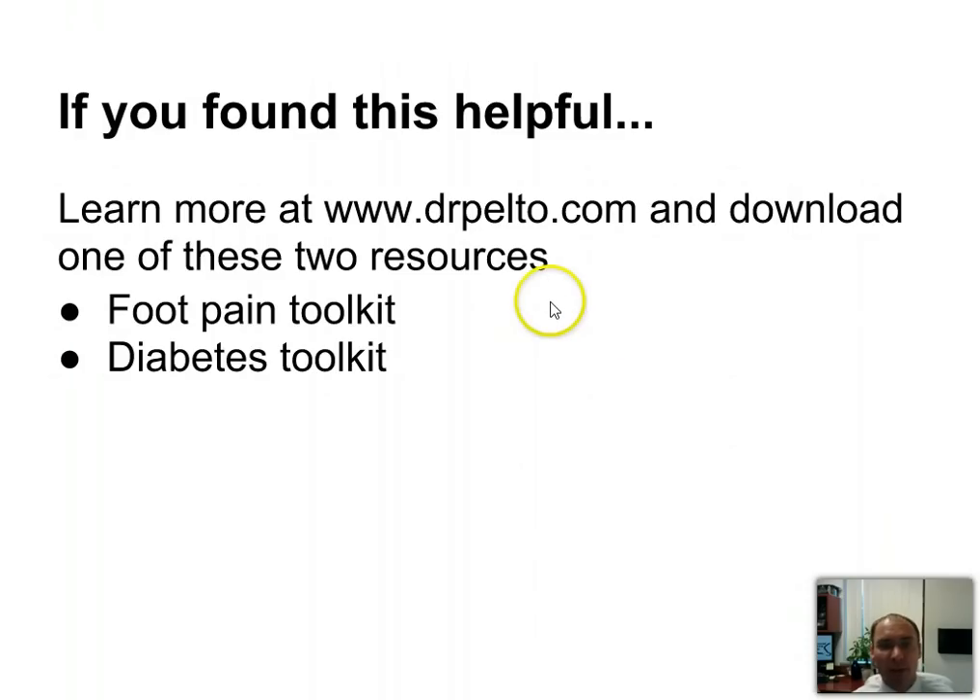If you found this helpful, you can learn more at DrPelto.com. There are two resources there: the Foot Pain Toolkit has information on different types of foot pain, and there's also something for people with diabetes called the Diabetes Toolkit.